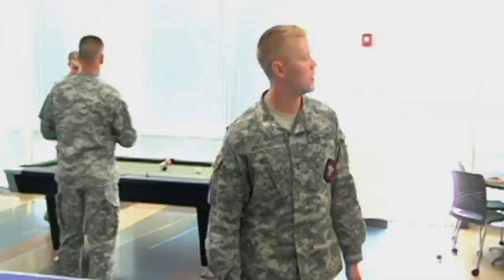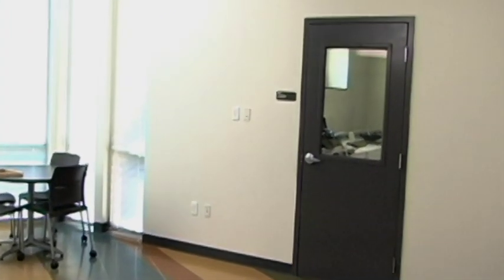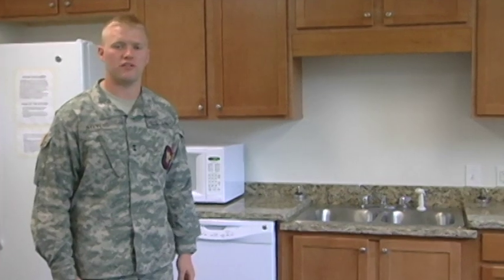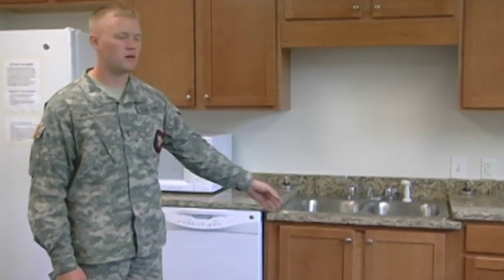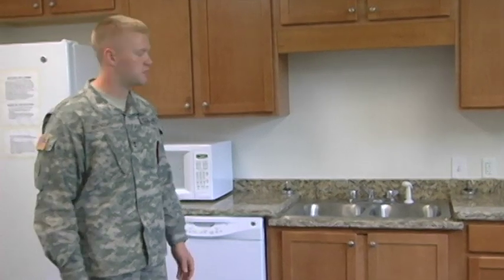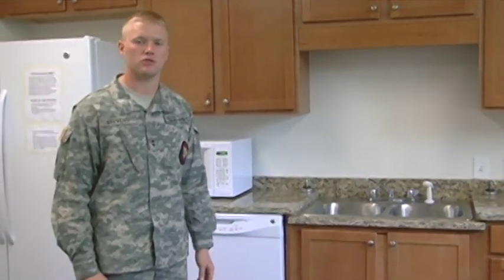In the company day room, there is also a laundry room with three washers and three dryers specifically for each company. Patriot Hall is also equipped with a full kitchen, including a refrigerator, a microwave, a dishwasher, sink, stove, and cabinets. Each company is assigned a specific cabinet, and cadets may use any of these devices or cabinets at any time for their personal use.